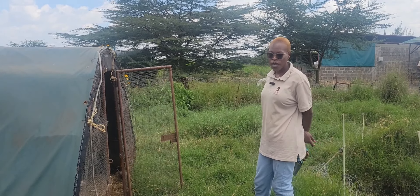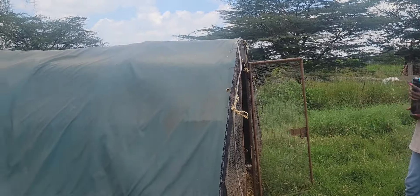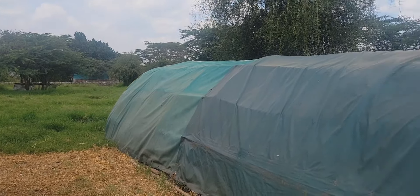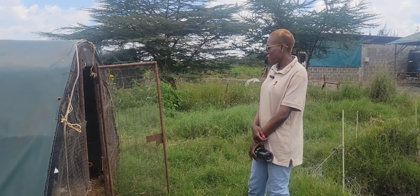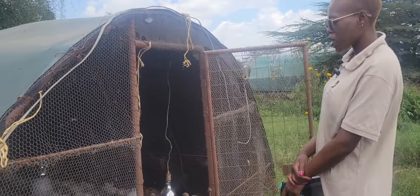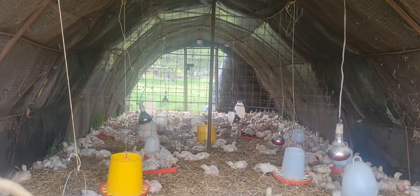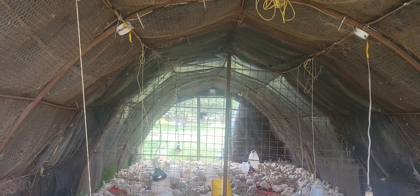Once we have the birds moved from the brooder, we bring them out to movable coops like this one here, where they will stay for the rest of their lives before we go to processing. It's a very basic setup. What we make sure we have here is the right feeding material, and also enough drinking water for the birds. You'll constantly be here just monitoring and making sure all the requirements are met.